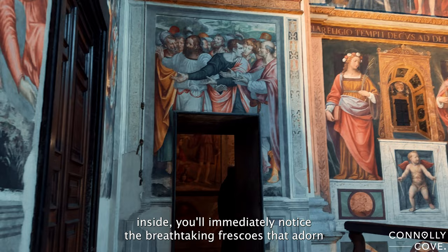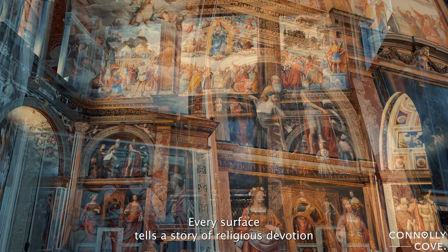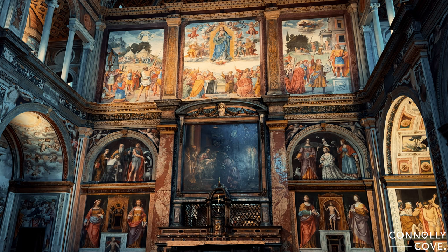As we step inside, you'll immediately notice the breathtaking frescoes that adorn every inch of the interior. The walls, the ceilings — every surface tells a story of religious devotion and artistic mastery.